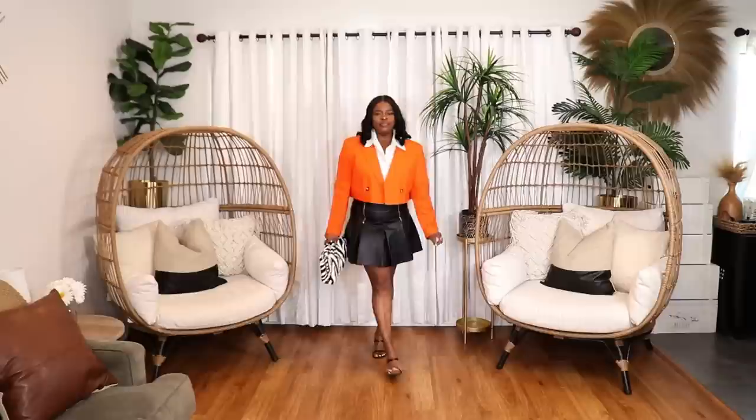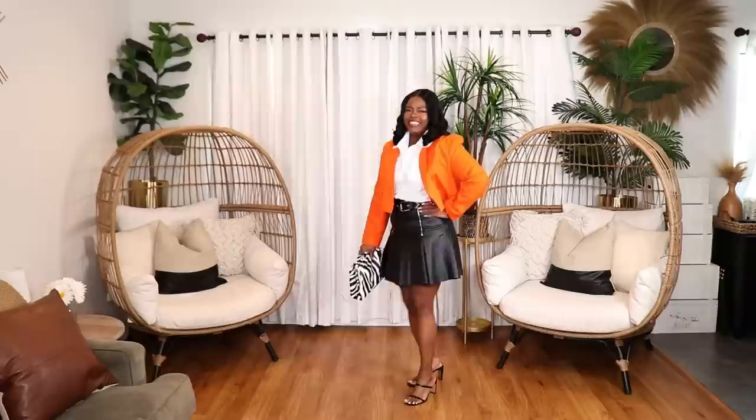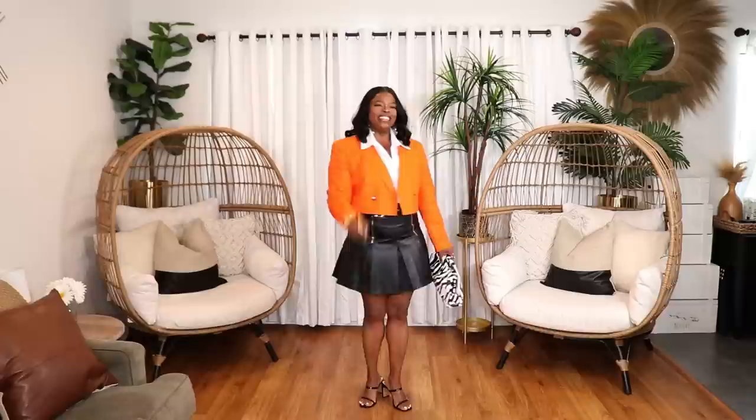In the second look, I started with the same white shirt, my pleated leather skirt from Topshop, and black heels. I really like the contrast — the orange blazer against the leather skirt is such a cute look. You can do this with any leather skirt, leather pants, or leather bermuda shorts. It's a great and unique look for a day-to-night or girls' night out.